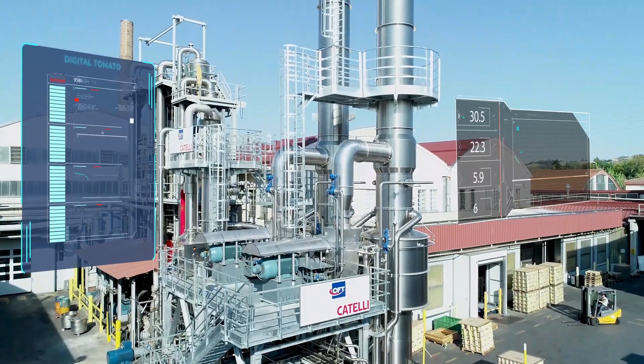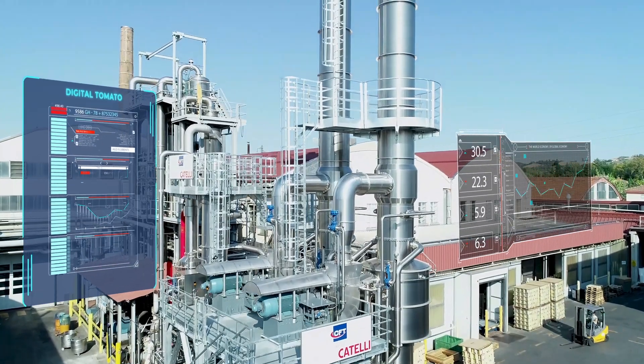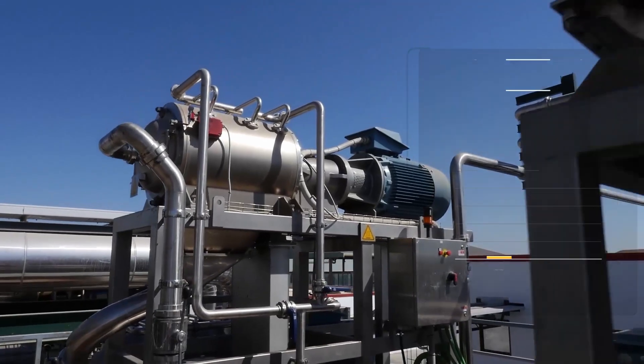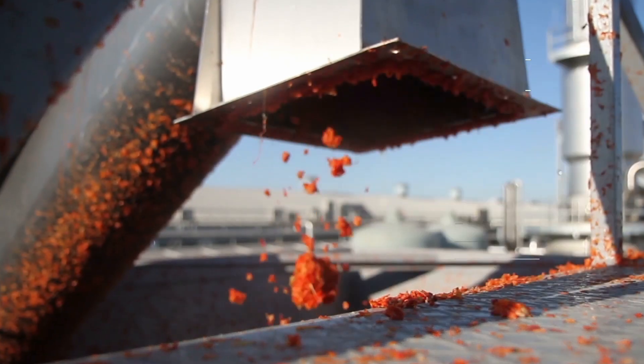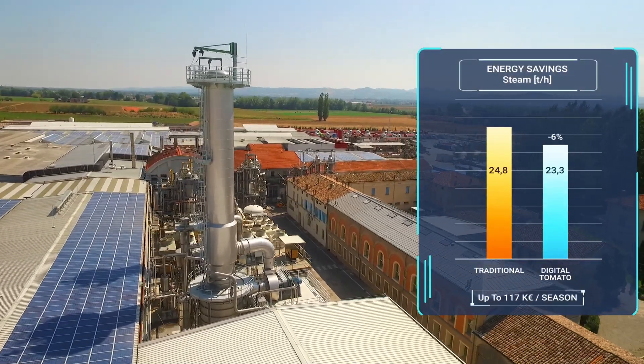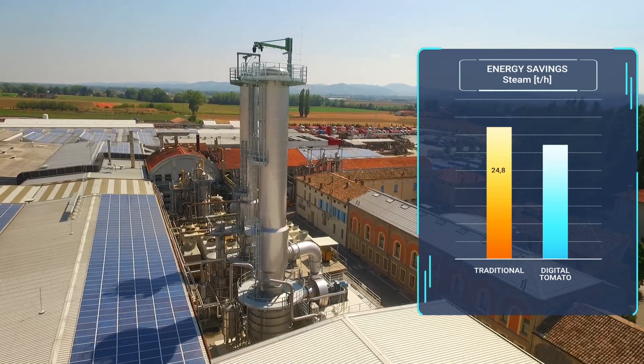That's where Digital Tomato comes in. Digital Tomato optimizes every step of your production process — from maximizing yield during the extraction phase, to optimizing energy consumption in the evaporation phase,